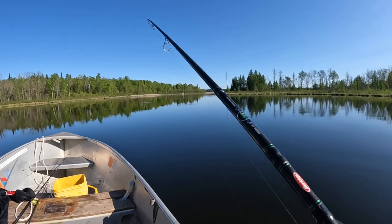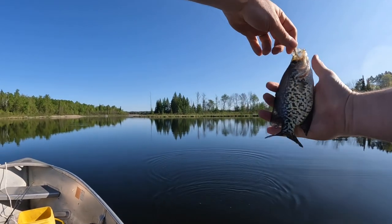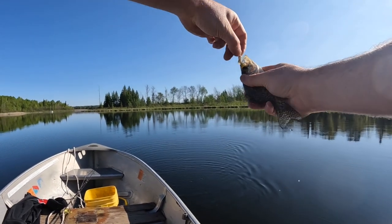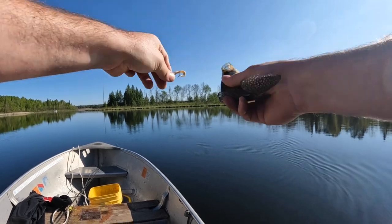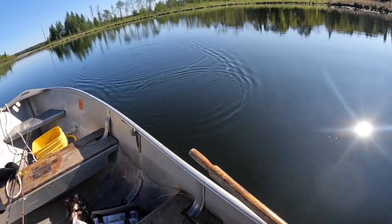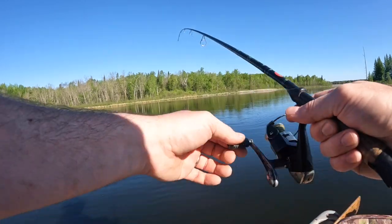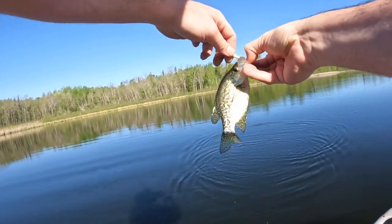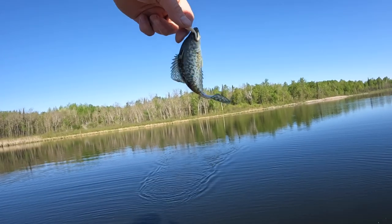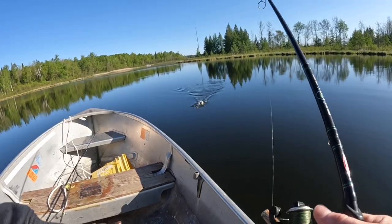I'm surprised I didn't tear the lips out of that one. This one looks like another younger year class. With the amount of activity I'm causing back in here, I'm surprised the northern guys aren't showing up to try to eat one of these off my line. There's a flappy little crappie. There's a school of crappie back in here, but looks like they're all little dinks.